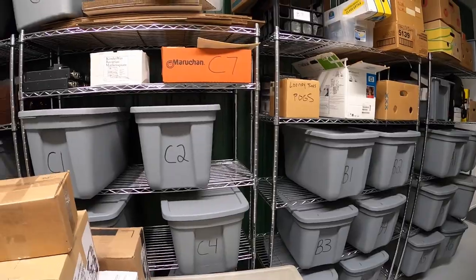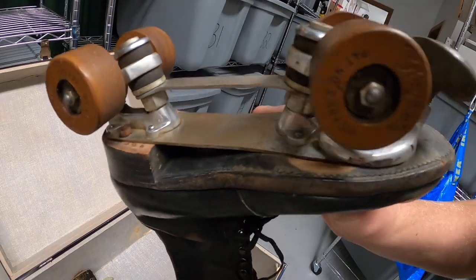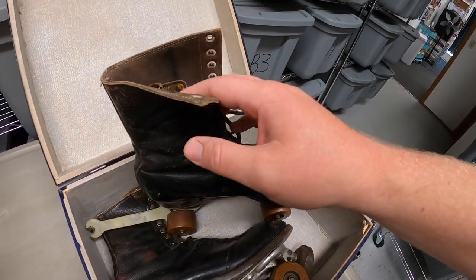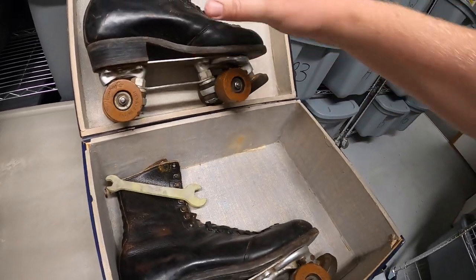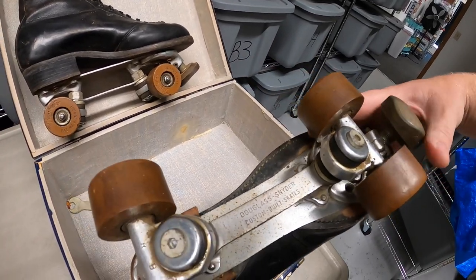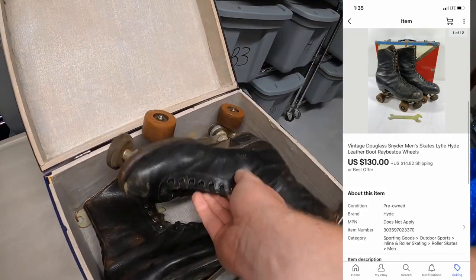Next we're pulling some roller skates. I picked these up last weekend at a garage sale and I'd never seen this brand before — Douglas Snyder made the chassis, and the boot is by Lytle, and it also says Hyde, so I think those were two different companies that combined to make the boot. They are pretty rare. At the time I bought them I didn't see that the chassis was cracked and damaged in a couple different spots, so I made sure I disclosed that in the listing. I've got about $15 into them. I listed them for $150 or best offer — someone sent a best offer of $130 plus shipping and I accepted.